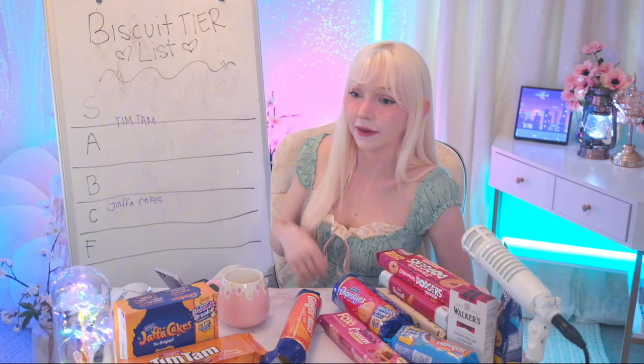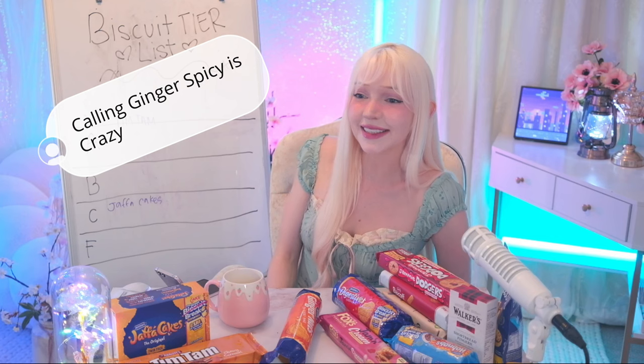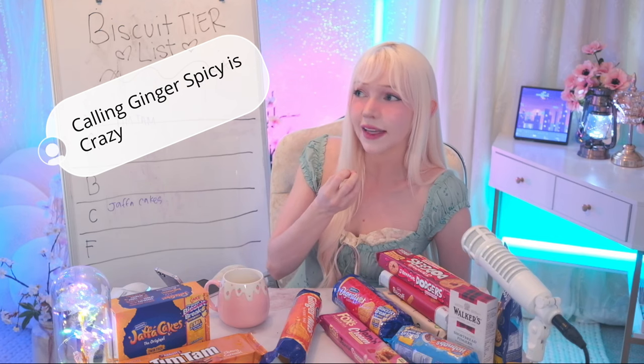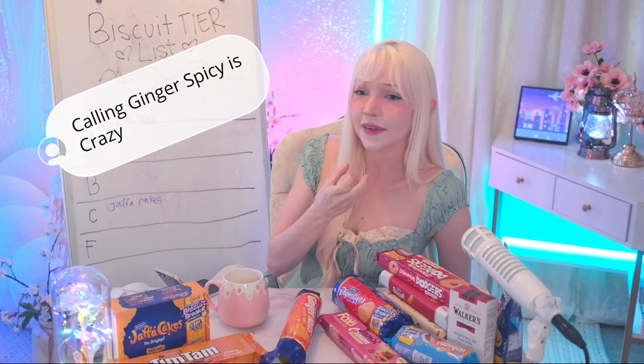So how I'm gonna judge this: if I would buy these again and eat them regularly for the rest of my life. Tim Tams I'm definitely buying for the rest of my life. Calling ginger 'spicy' is crazy — it's a different type of spice, it's not like a pepper spice but it's a definite spice, like in the back of your throat. I'm gonna put ginger nuts in C tier.